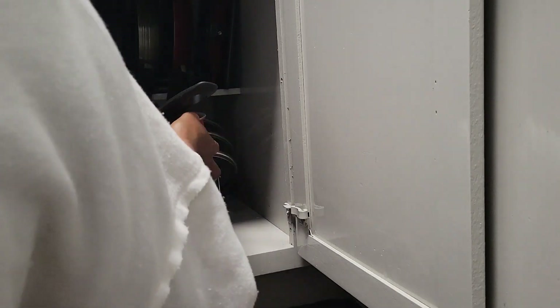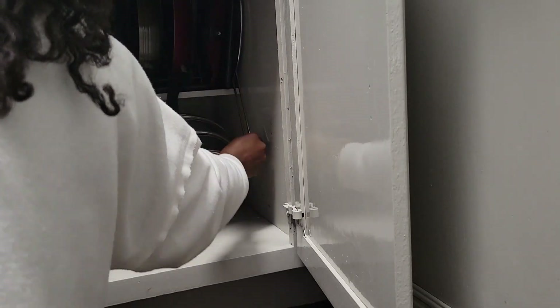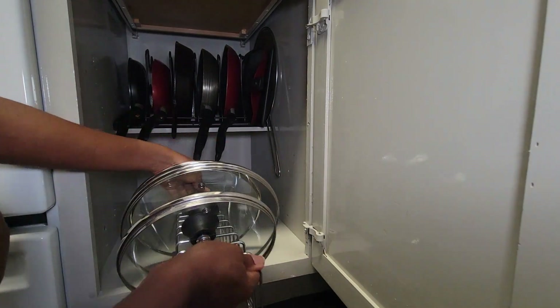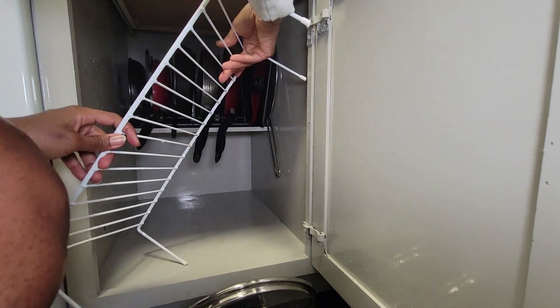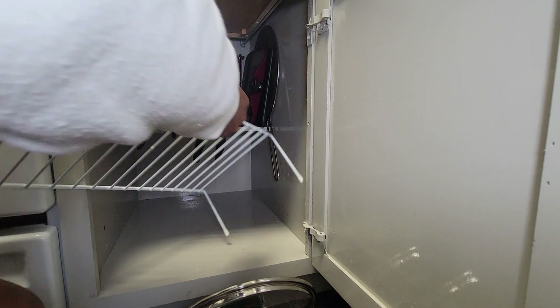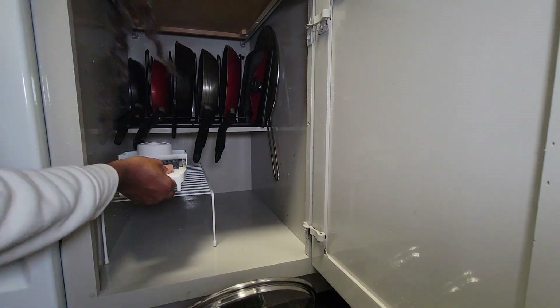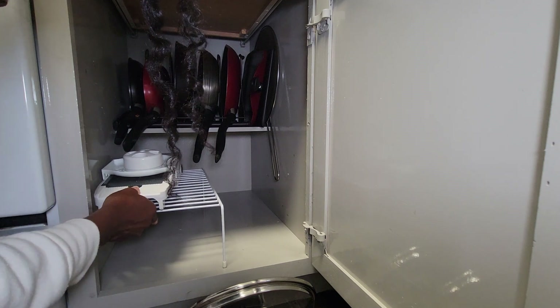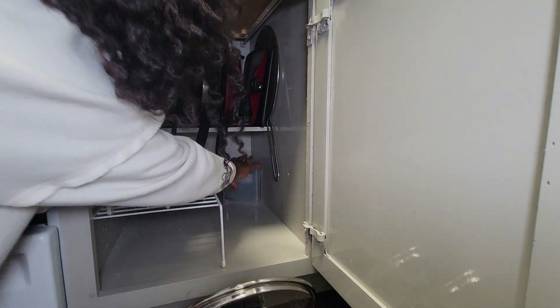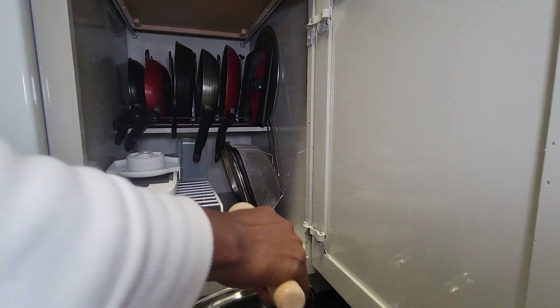Right now you see me tinkering a lot with how everything is set up. I keep in mind that however I organize the space now, it doesn't have to be permanent — I can change it tomorrow, next week, next month, next year. That gives me confidence and flexibility to organize as I see fit. The likelihood is I won't get it right on the very first try; the longer I live here, I'm sure I'll find better ways to organize it.